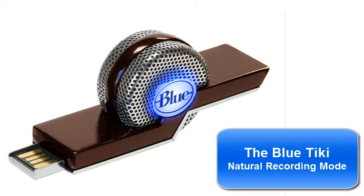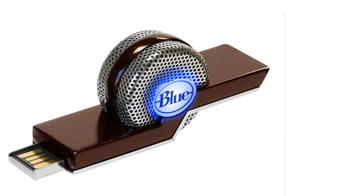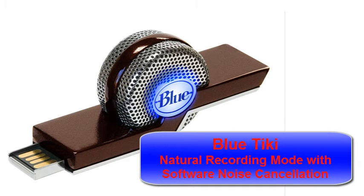What I'm doing right now, as we speak, is using my software to apply some effects. That effect has now been applied. This is the Tiki, still in natural recording mode, and yet the effect has now been applied. Hopefully you can hear that when I'm not speaking, the background noise is greatly reduced.